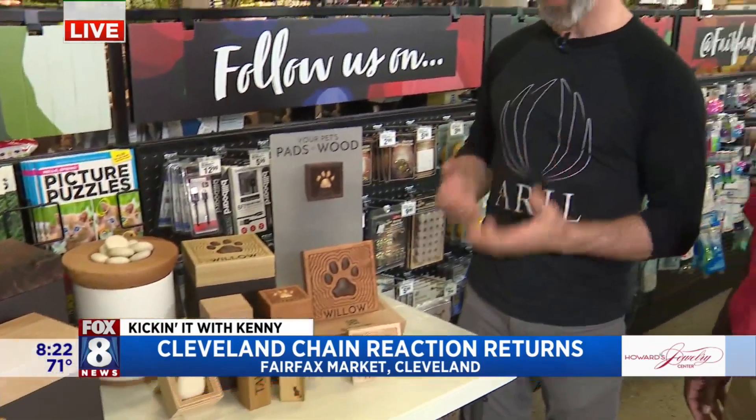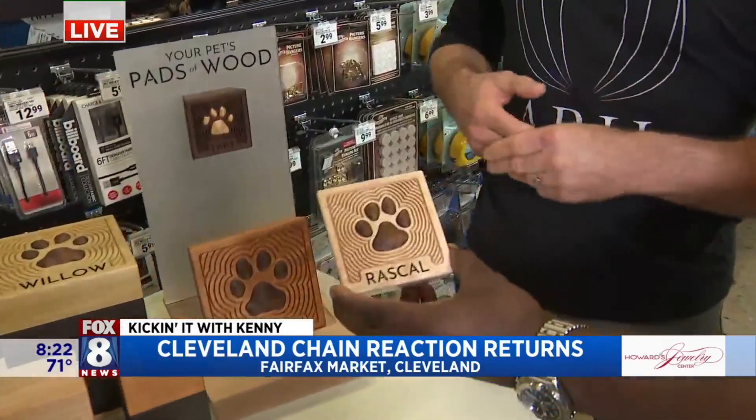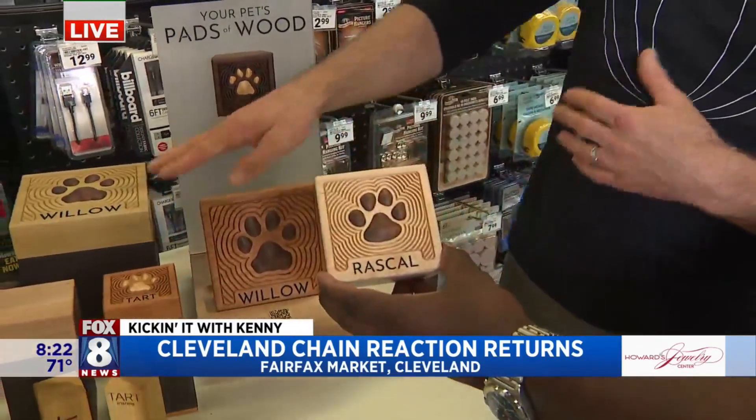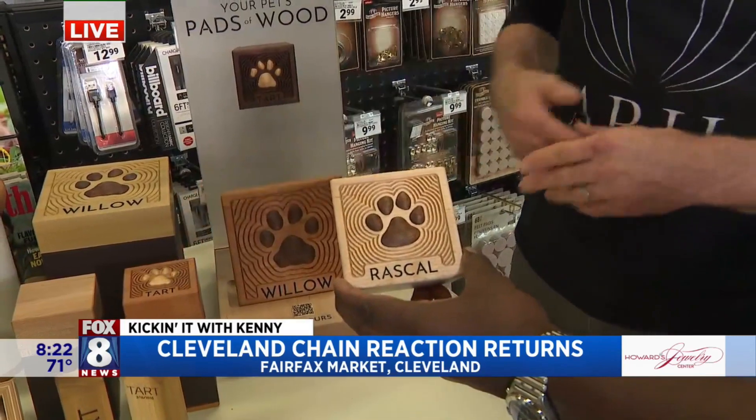...we came up with a new product that is pet-specific, where consumers are able to send images of their pet's paw imprints or ink prints and then turn them into a custom work of art that is either a standalone piece like these, or as an add-on to one of our standard cremation urns.